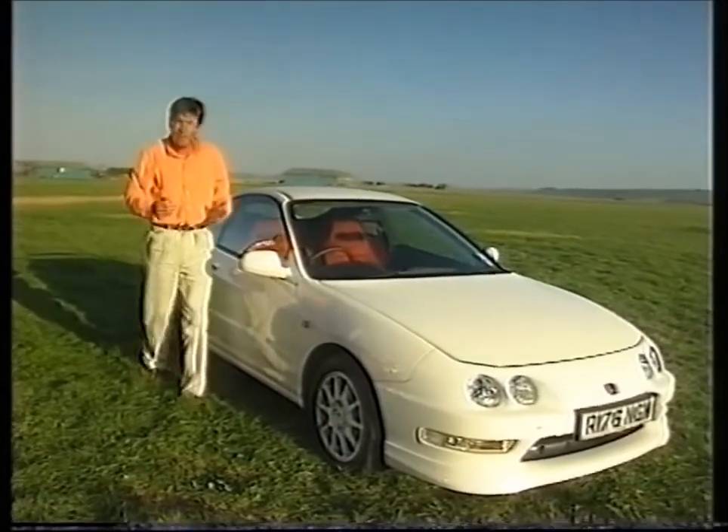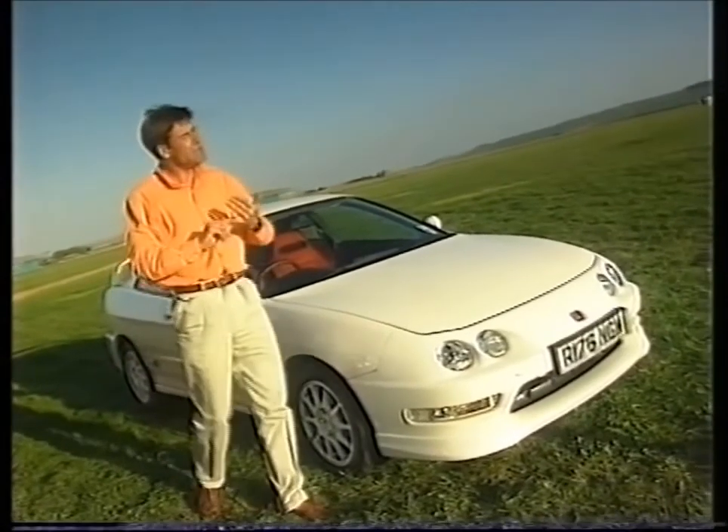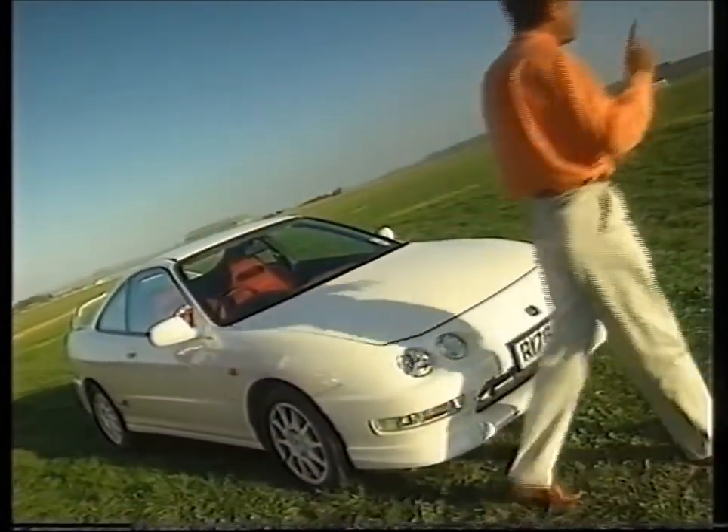I just can't wait to try the Civic Type R, the Prelude Type R, the Accord Type R — and the NSX Type R.